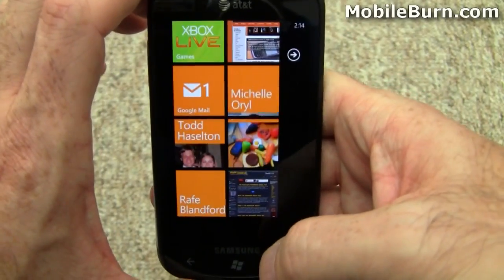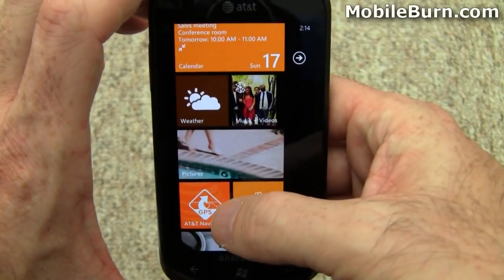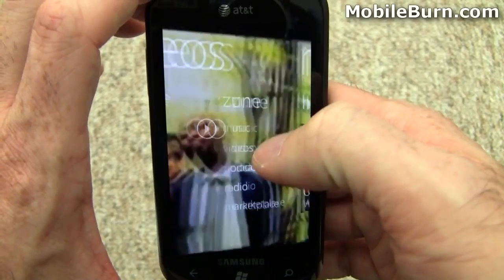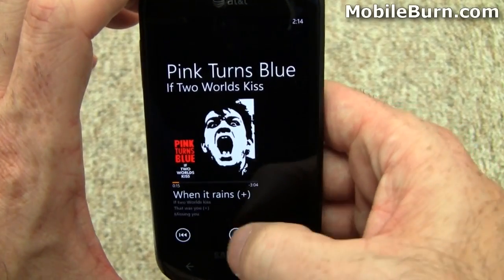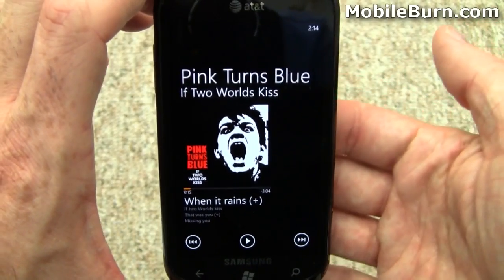But not all apps will run in the background. In fact, most things will not run in the background, which is kind of a pain on Windows Phone 7 at this point. Apps basically go into a hibernation mode and then reload or resume once you go back to them.